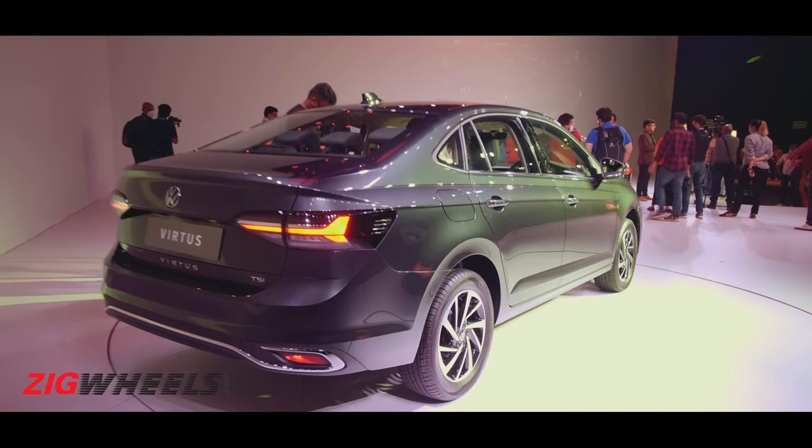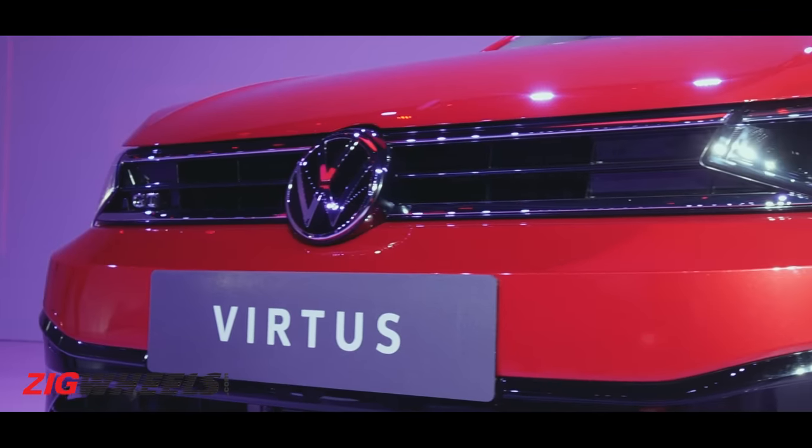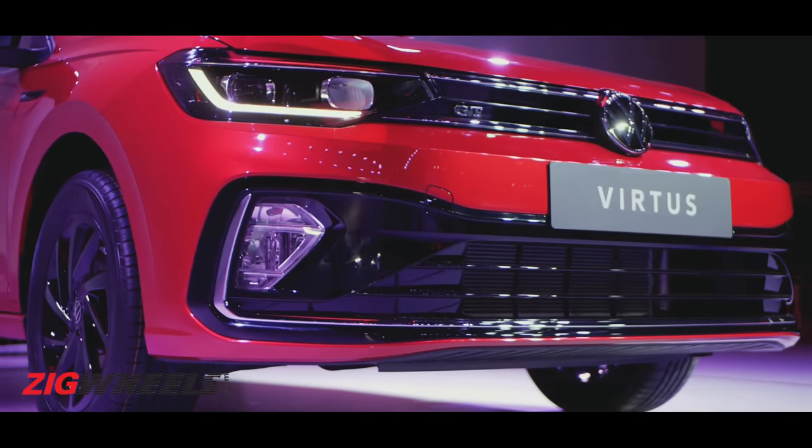This is something we can't really confirm till we drive the Virtus, but going by our past experience with the Kushak and the Tiguan, we expect the VW to have a sportier drive experience. We expect the Virtus to trade a bit of ride comfort for better dynamics, which should make a lot of Polo GT owners very happy. Do you want the Virtus to offer better ride comfort or a sportier drive experience? Do let us know in the comment section below.